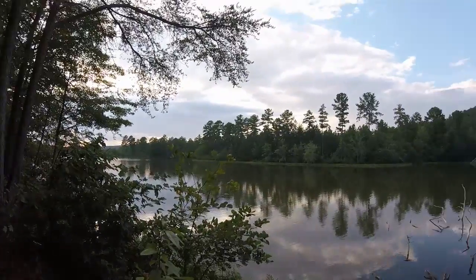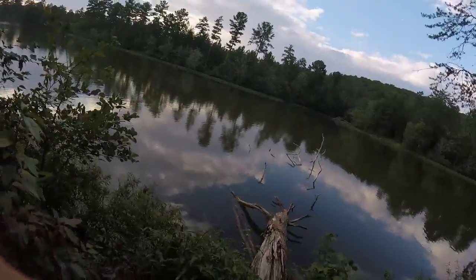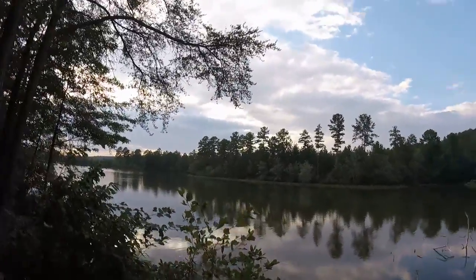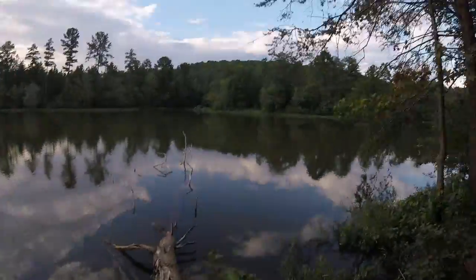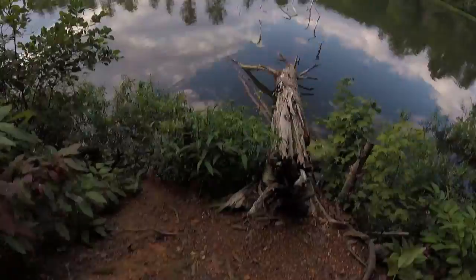Welcome back to the Fish Dimension. We are here at a little pond on Baden Lake, North Carolina. This is actually the second spot we ever fished, and we've never tried catfishing here, so we're going to try that tonight.